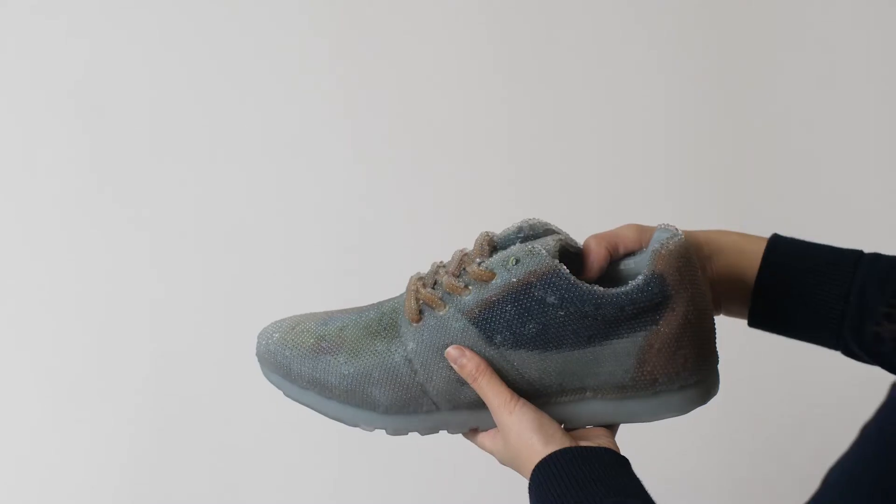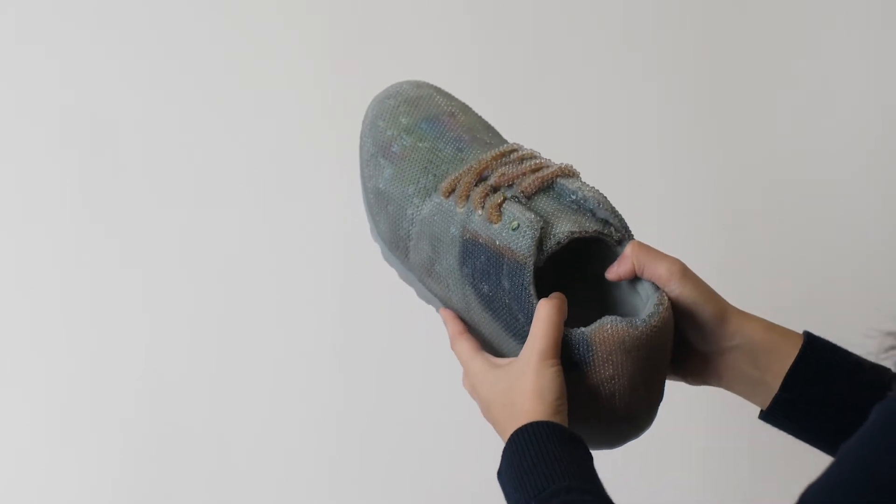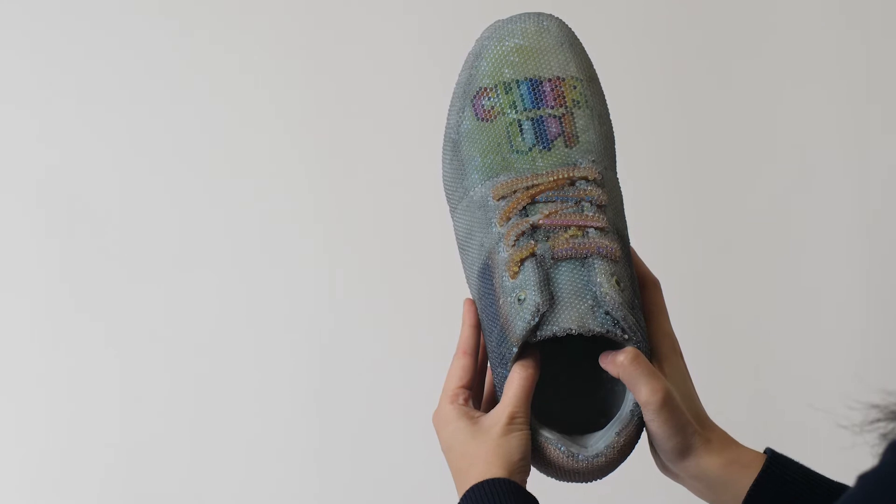One example is that we have reprogrammable appearances for objects, so a shoe can actually change its outside appearance and color pattern as many times as you want. This really transforms entire industries — previously analog industries that would just manufacture a physical product now actually become digital industries.